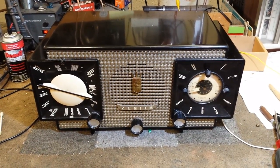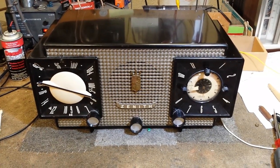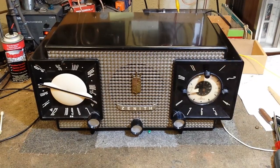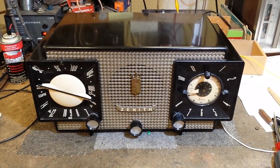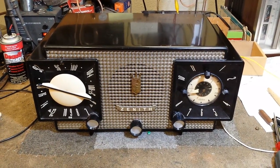Here in front of me is an early 50s Zenith Model R733 clock radio with AM and FM. This one was a bit of a puzzler. It turns out that this one has the silver mica disease, where they intermittently will short or open, causing all sorts of problems in the front end of the radio.